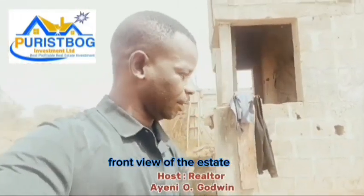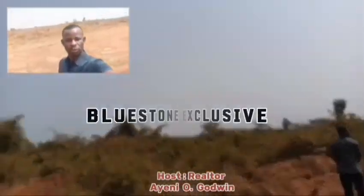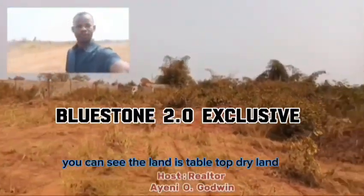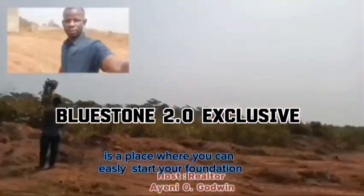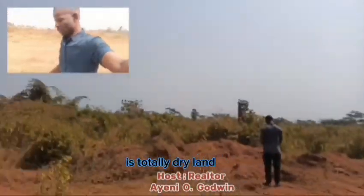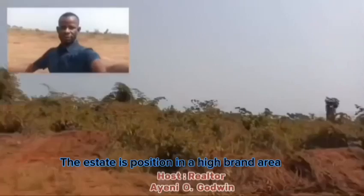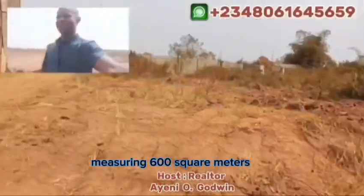We are approaching the front view of the exit, getting inside — wow, welcome to Bluestone 2.0 Exclusive! You can see the land is table-top dry land, free from every form of undulation. It's a place where you can easily start your foundation without needing to do piling. It's a totally dry land. It is also positioned in a high-brand area where businesses are thriving on a daily basis.